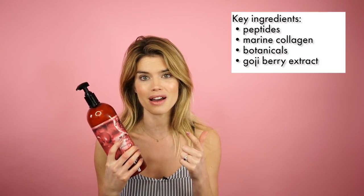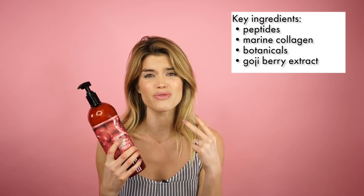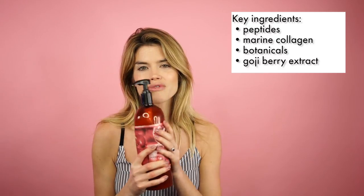It has goji berry extract, peptides, and marine collagen, so it's great for aging skin, and you've also got some beautiful botanical oils that are going to really hydrate the skin. What I love about this is it's really lovely when you apply it in the shower, but not only that — when you get out of the shower I really feel like you have less need to smother your body in body moisturizer. I have quite dry skin but this really helps to not only cleanse but also hydrate my skin. It comes in a wide variety of scents.